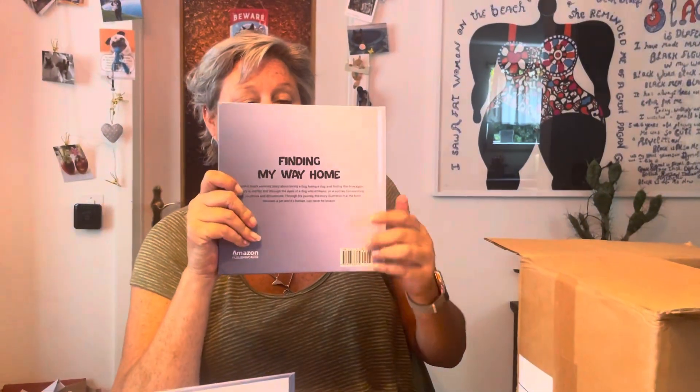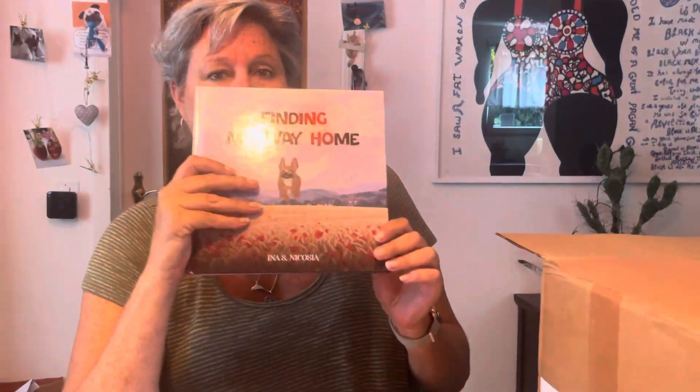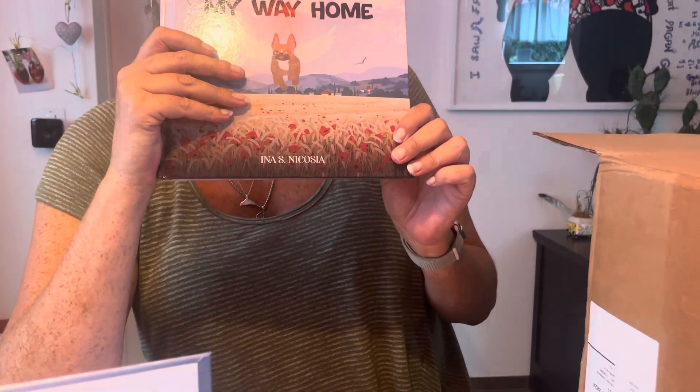It's called Finding My Way Home by yours truly, Ina S. Nicosia. I'll just read the back quick — the description of the story — and see if it piques anyone's interest. Finding My Way Home is a beautiful heartwarming story about loving a dog, losing a dog, and finding that love again.